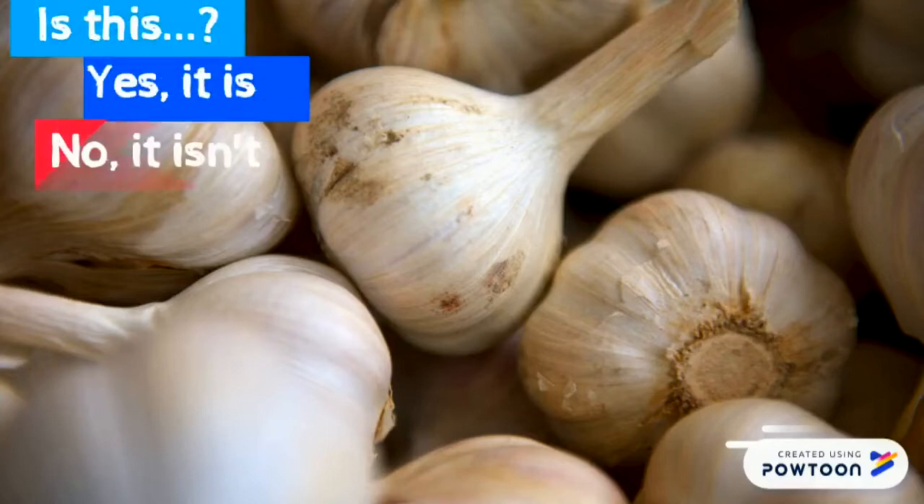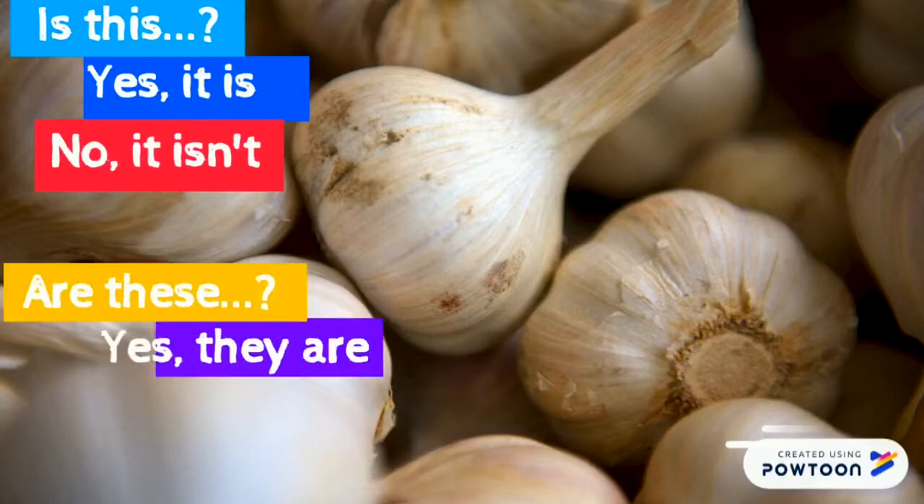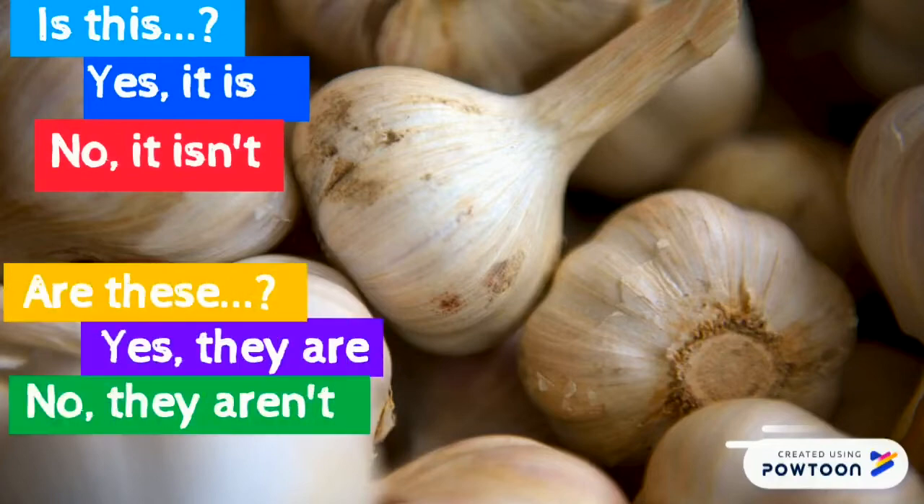Is these? Yes, it is. No, it isn't. Are these? Yes, they are. No, they aren't.